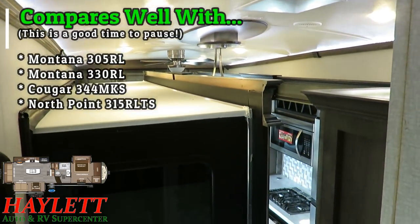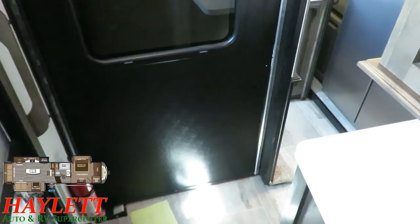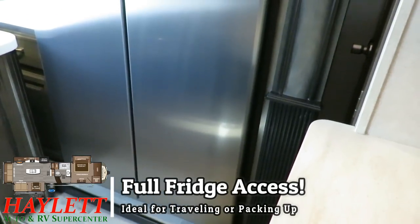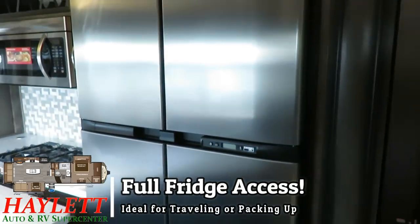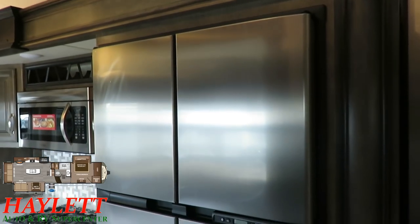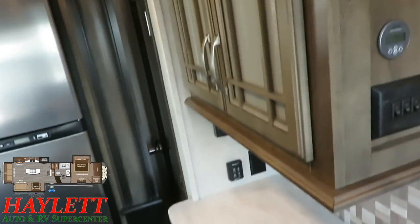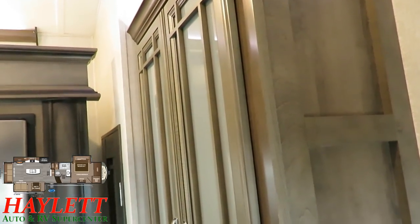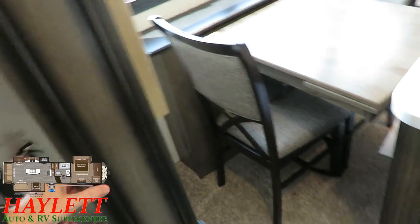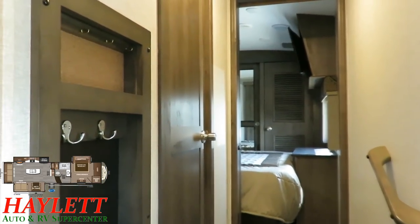One of the best things they did with the 3120 Montana is pay attention to travel accessibility. With the slides closed, you can still very easily get to the entirety of the refrigerator. You can access a nice chunk of kitchen space — keep plates and silverware here so you can sit down and grab a quick bite while traveling. Easy access to the bedroom and bathroom is pretty much a mainstay of almost any fifth wheel nowadays.